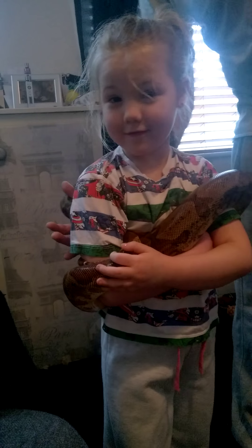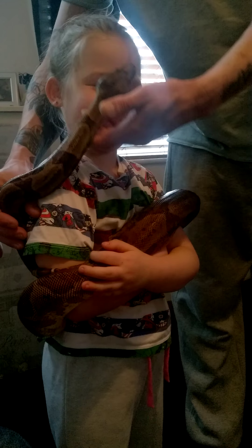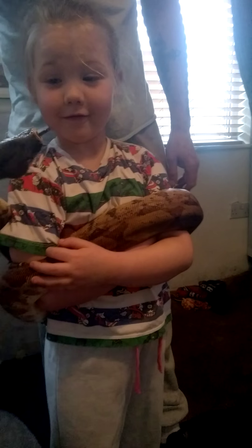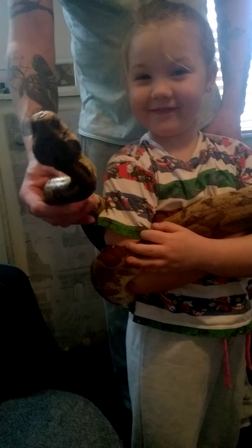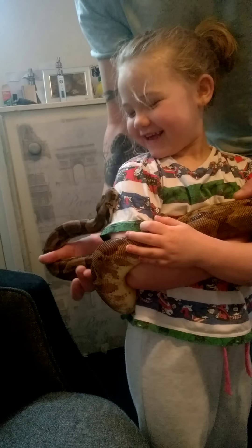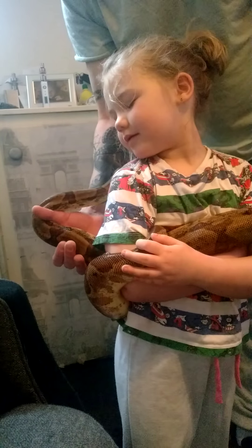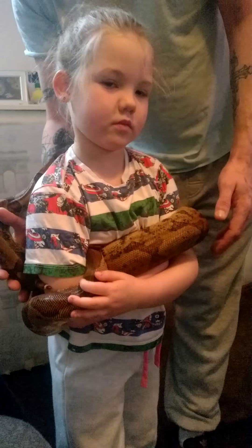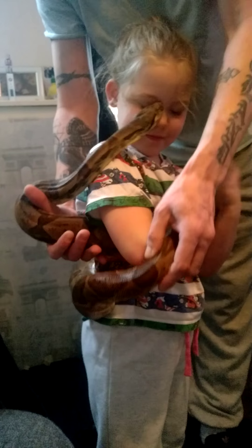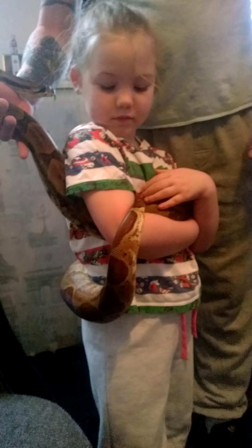She's getting rather friendly with Jasmine at the minute. She quite likes her ears and her head. Oh, upside down snake! Oh, she's being daft. But Jasmine loves Penny. She's nice and big. There's a new hat, Jasmine.